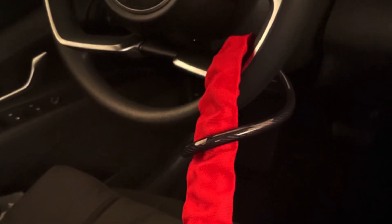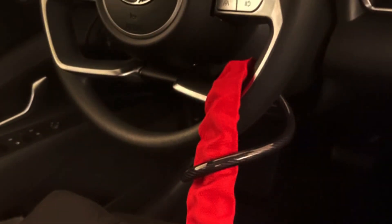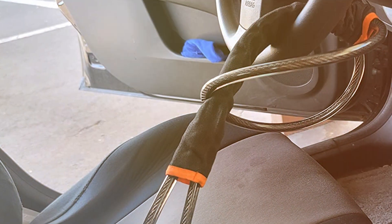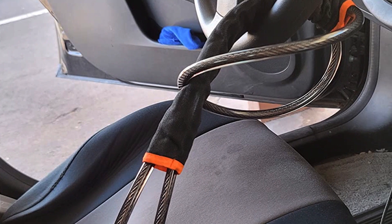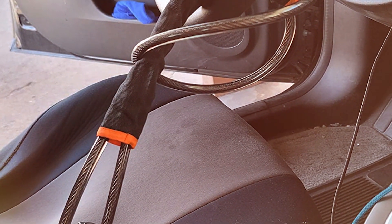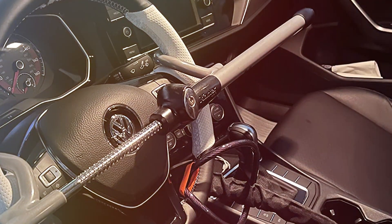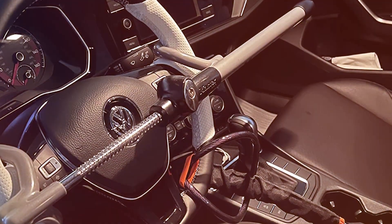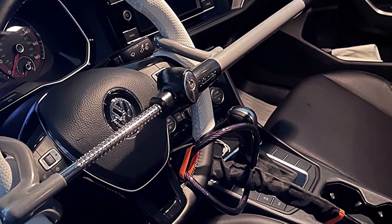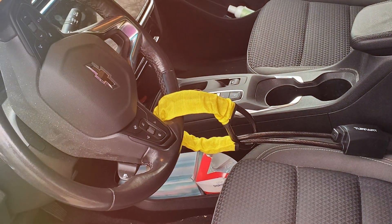The usability of the Tarnard Vehicle Lock is enhanced by its user-friendly design. The mechanism is straightforward, enabling quick and easy locking and unlocking — a significant advantage for daily drivers who require a reliable security solution that doesn't add complexity to their routine. Aesthetically, the Tarnard Lock has a sleek, modern look that adds to the visual appeal of your car's interior. It's also designed to be gentle on your steering wheel, with a protective coating that prevents scratches and wear.